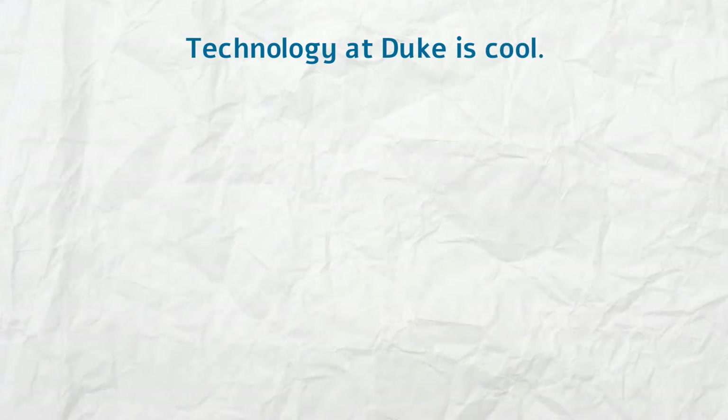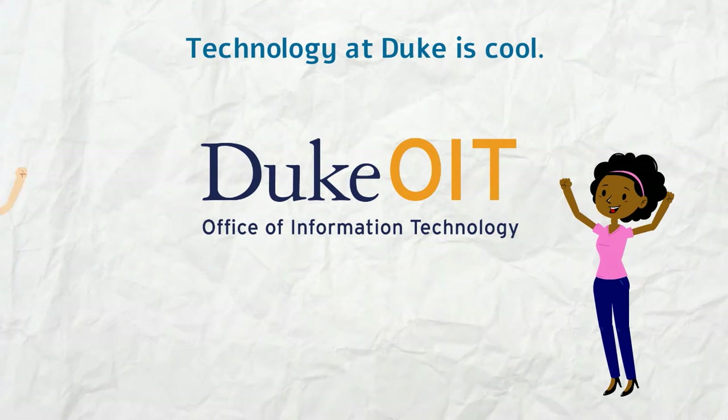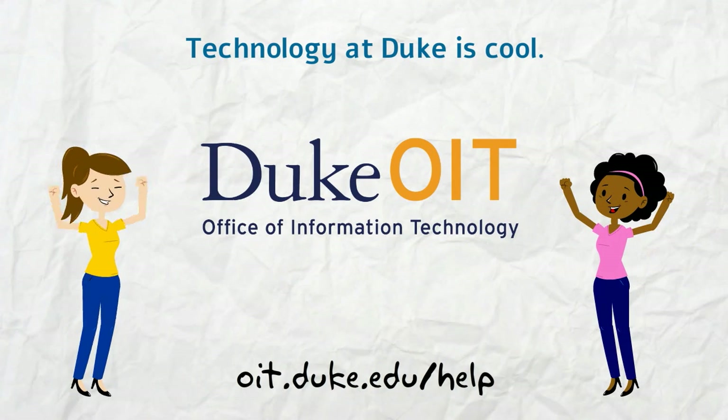So there you have it — the top ways technology can help your work at Duke. If you have questions, contact us at oit.duke.edu/help, or visit us in person at the link in Perkins Library.